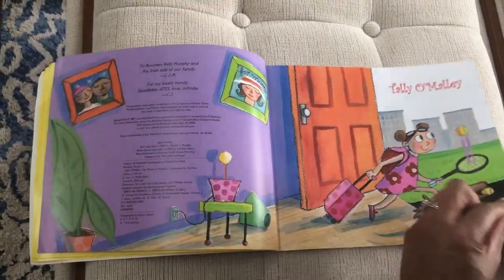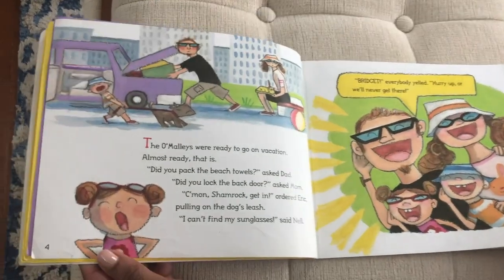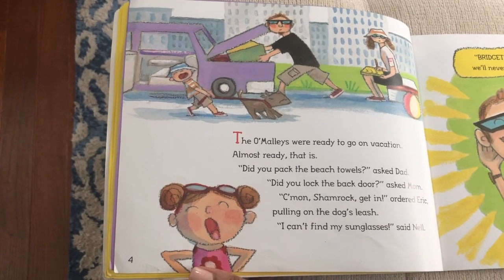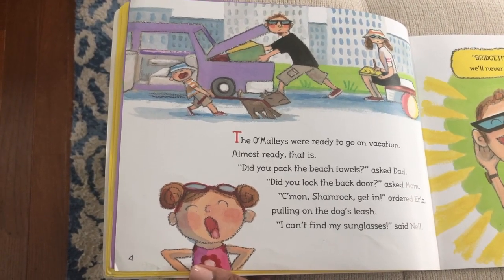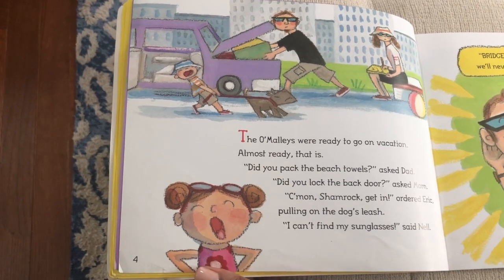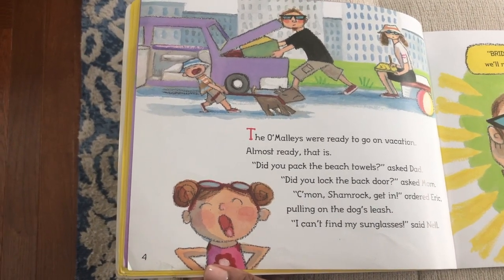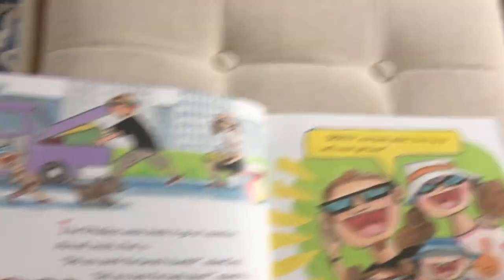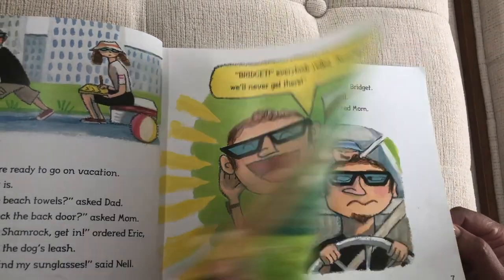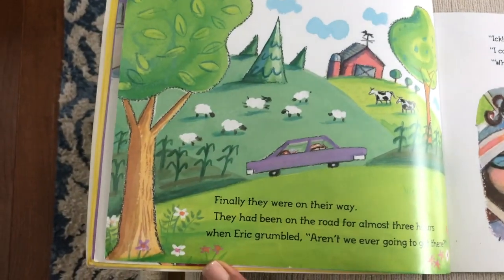Tally O'Malley. The O'Malley's were ready to go on vacation — almost ready, that is. 'Did you pack the beach towels?' asked Dad. 'Did you lock the back door?' asked Mom. 'Come on Shamrock, get in order,' said Eric, pulling on the dog's leash. 'I can't find my sunglasses,' said Neil. 'Bridgett!' everybody yelled. 'Hurry up or we'll never get there.'